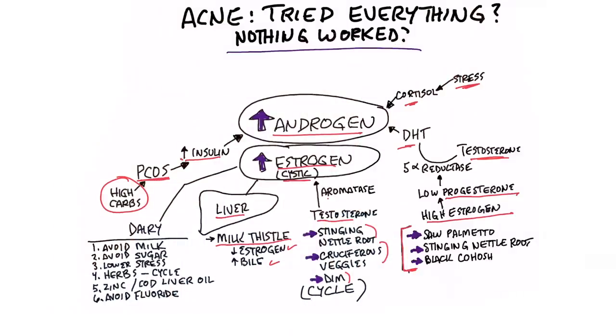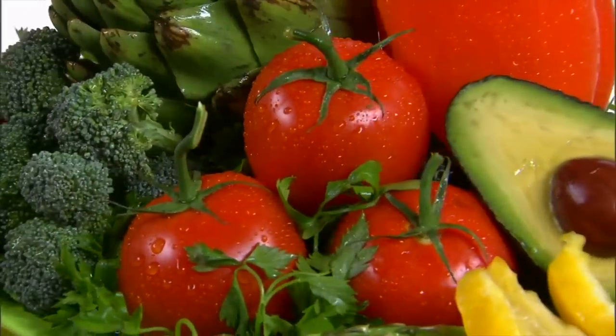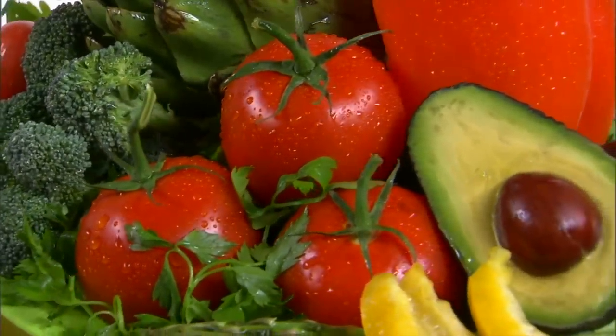The last point is dairy — dairy can give you a lot of estrogen, so avoid it if you have acne. That alone might just clear the whole thing up. So: number one, avoid all dairy, especially milk and cheese. Number two, avoid sugar and refined carbohydrates. The carbohydrates you can have — which you'll be excited about — are cruciferous vegetables, and a lot of them. That will help you.